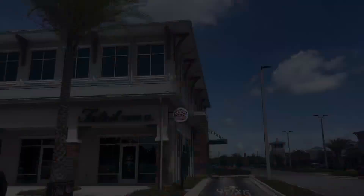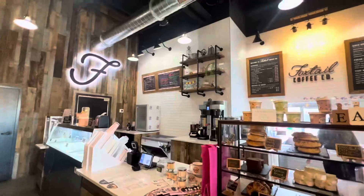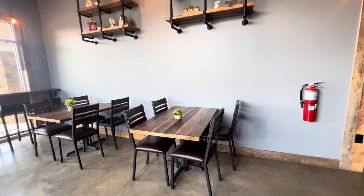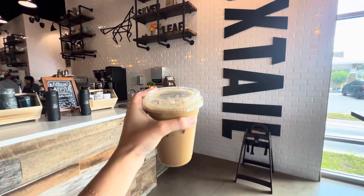Now let's chat about coffee, which is one of the most important things for human survival. Foxtail Coffee has joined Silverleaf Village. Foxtail Coffee has a beautiful industrial modern design inside with great seating options to either sit with friends or to work remotely on a laptop with Wi-Fi. They obviously have great coffee and pastry options, and I got one myself.